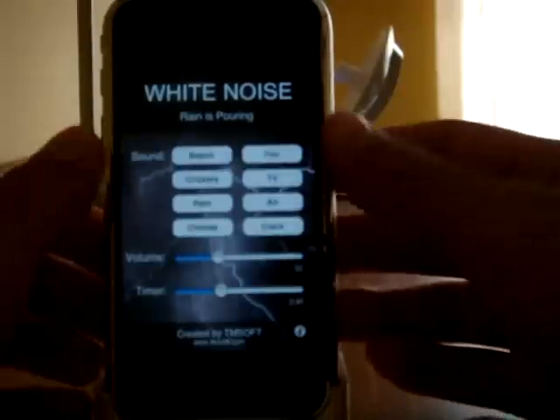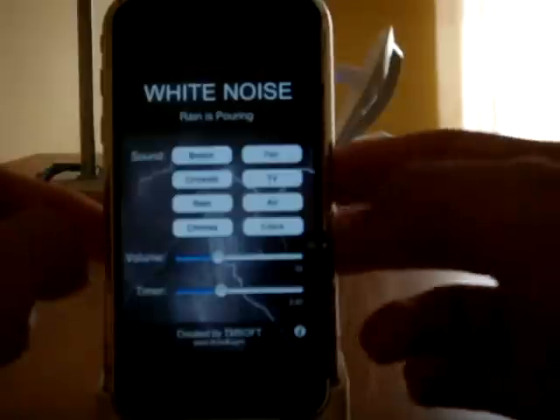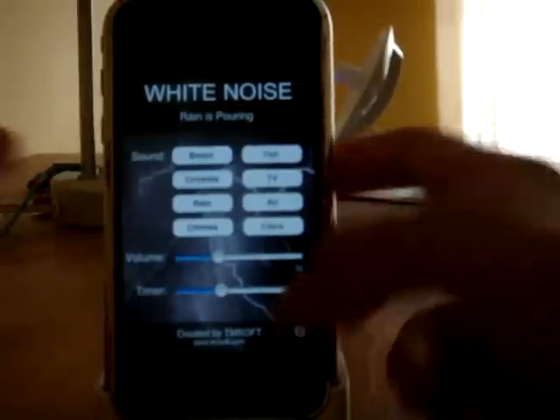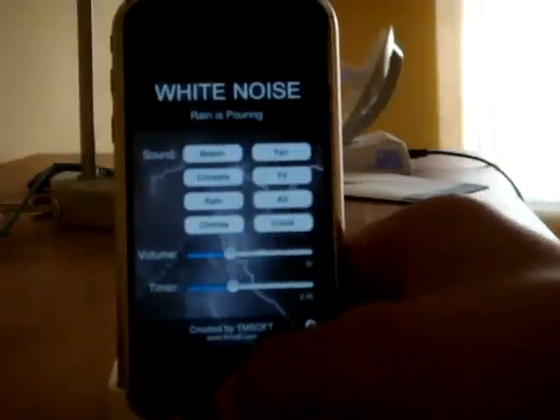You can have a timer so it can turn off. It's a real simple application, but it's kind of like a sleep app that I think costs 99 cents, but this one's free. So if you want this, go ahead and get it.